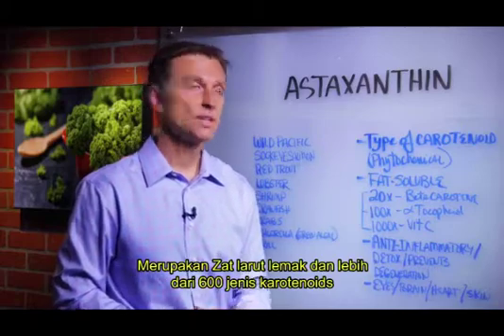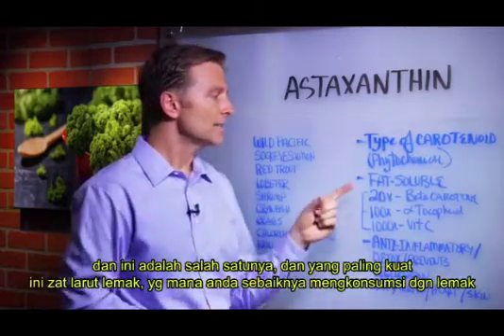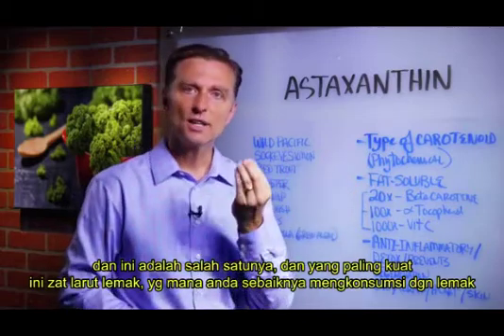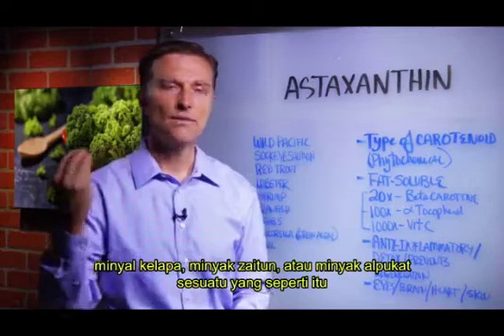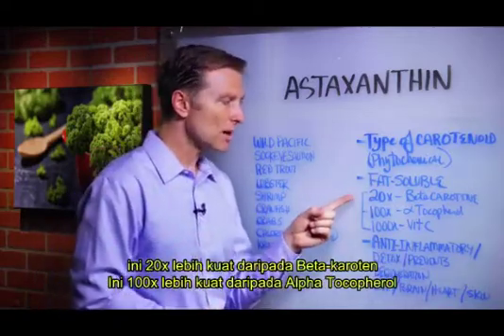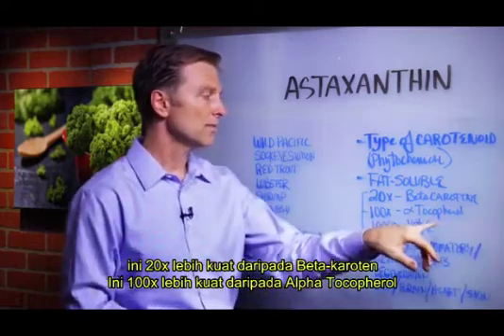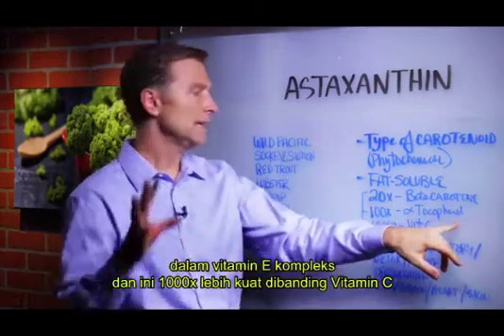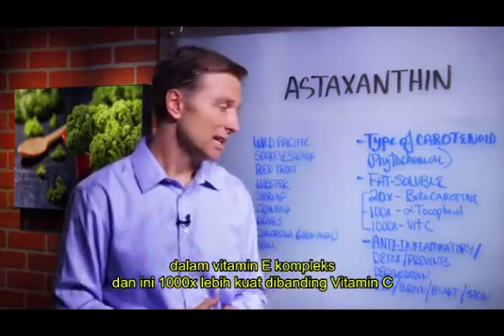There are over 600 carotenoids, and this is one of them. It's probably one of the most powerful ones. Being fat-soluble means you want to consume it with fats — coconut oil, olive oil, avocado, something like that. It's 20 times more powerful than beta-carotene, 100 times more powerful than alpha-tocopherol — that's in the vitamin E complex — and it's 1,000 times more powerful than vitamin C.